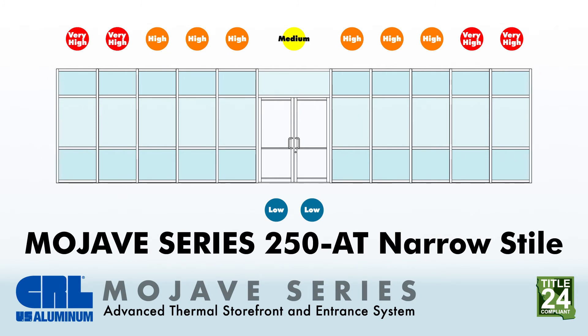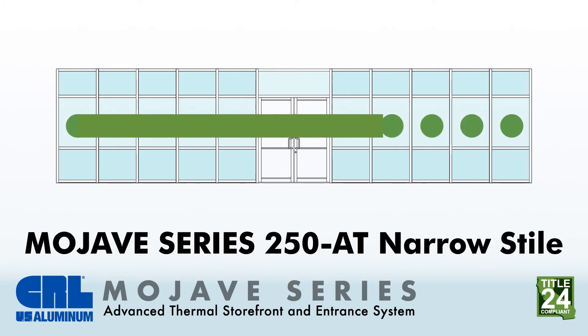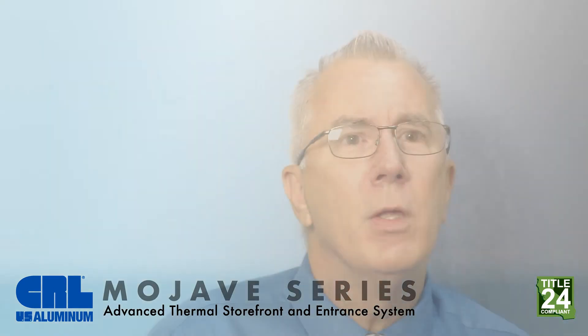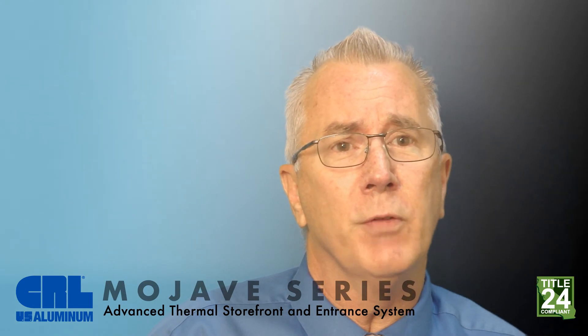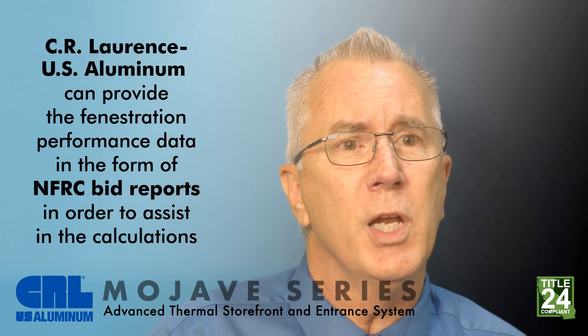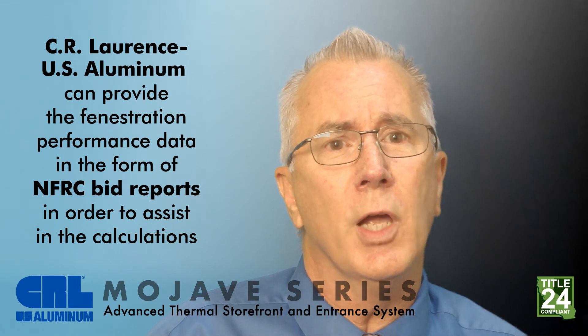The other method to obtain compliance in California is called the performance approach. This method requires the use of special software approved by the California Energy Commission and allows for energy trade-offs between building features. It's estimated that over 90% of all new building projects in California are using this method for compliance. This approach most often requires an energy consultant to handle the project's specific calculations. Sierra Lawrence U.S. Aluminum can provide fenestration performance data in the form of NFRC bid reports in order to assist in the calculations.